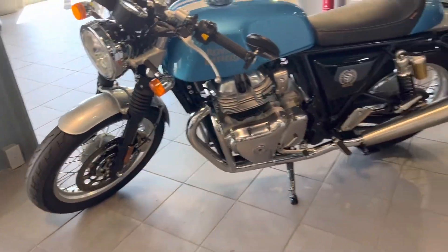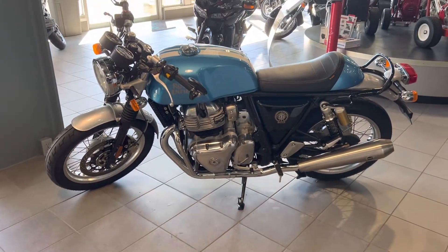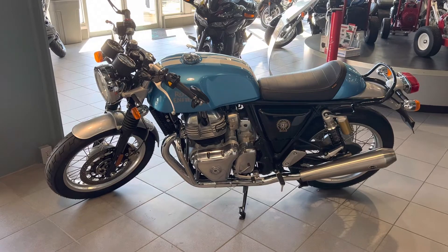Excellent condition. Such a fun bike. Classic look. Please, if this is something you're interested in, get back to me right away.